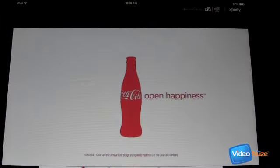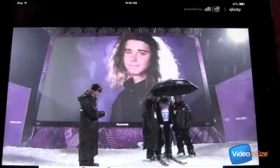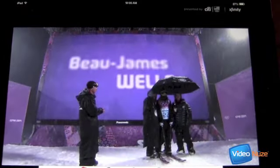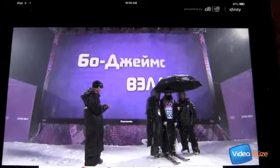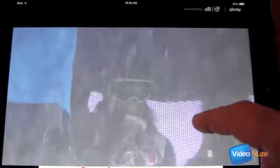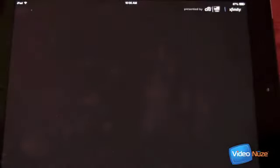This is all powered by Adobe Primetime — the ad experience I've previously written about. But now we're taken into the live stream of the half pipe and we can see the quality is really nice. I'm not going to spend a lot of time here; I just want to provide a quick insight into how quickly you can get there. So let's go ahead and close that out — that's live.